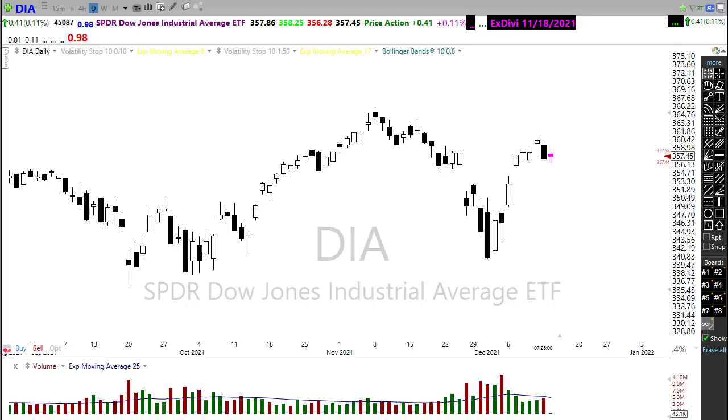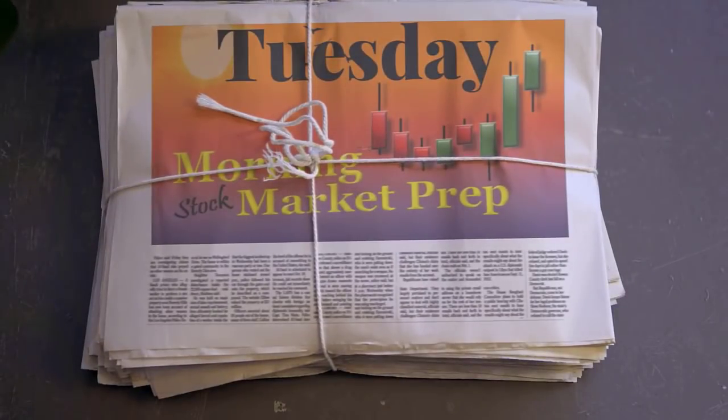But what does that mean for today? Get ready for the Tuesday edition of the Morning Market Prep video.